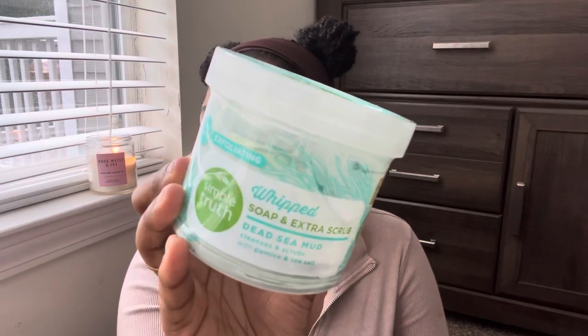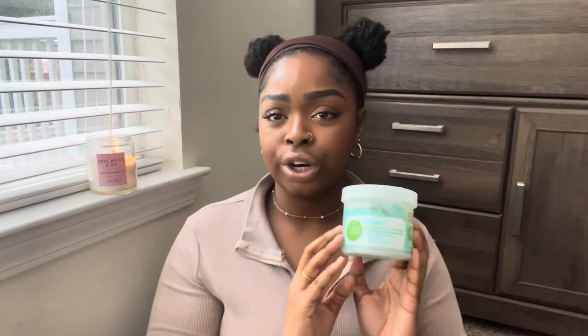Next is the Simple Truth Whipped Scrub from Kroger — it says it has extra scrub. I bought this on a whim when I wanted to do an at-home pedicure. It was about five dollars and it is really really good. It has dead sea salt and sea mud — you can really feel your body getting clean and soft, like you have a new body when you get out of the shower. It's a little messy but the results are worth it. If you see this at Kroger, definitely give it a try.